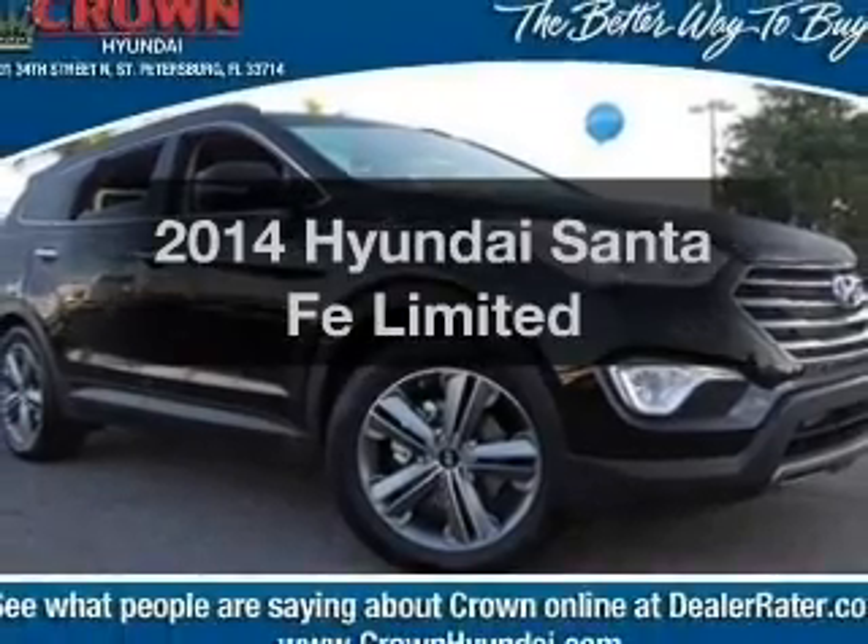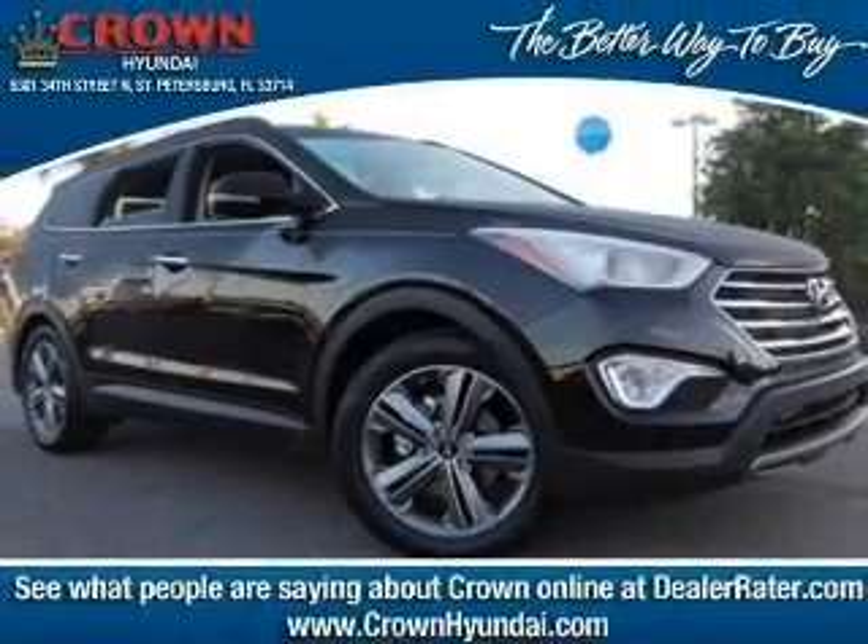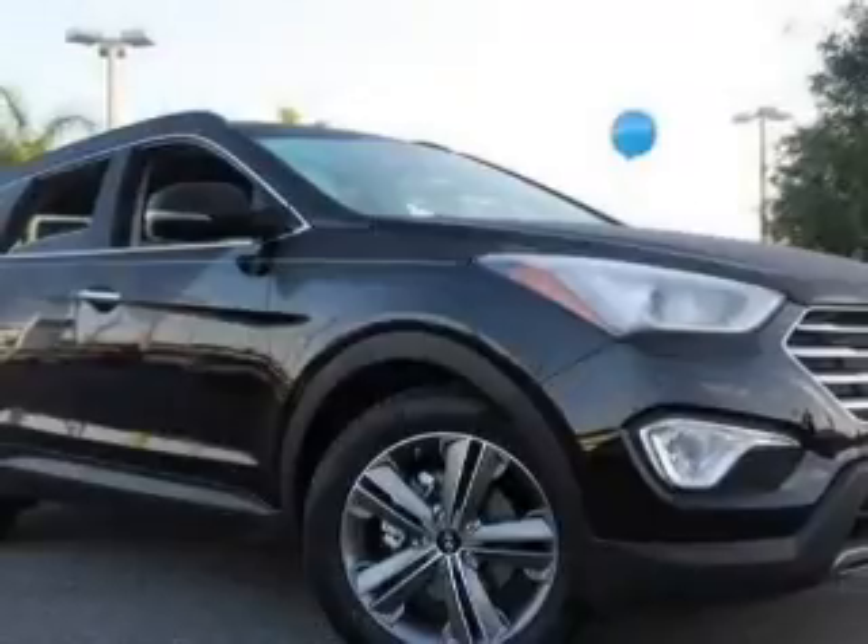Introducing the 2014 Hyundai Santa Fe. If you're looking for an automobile with great attributes, look no further.